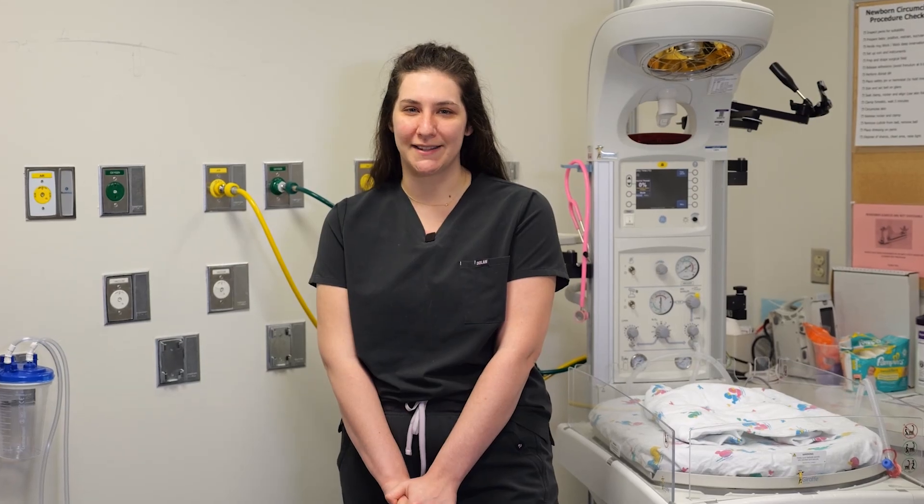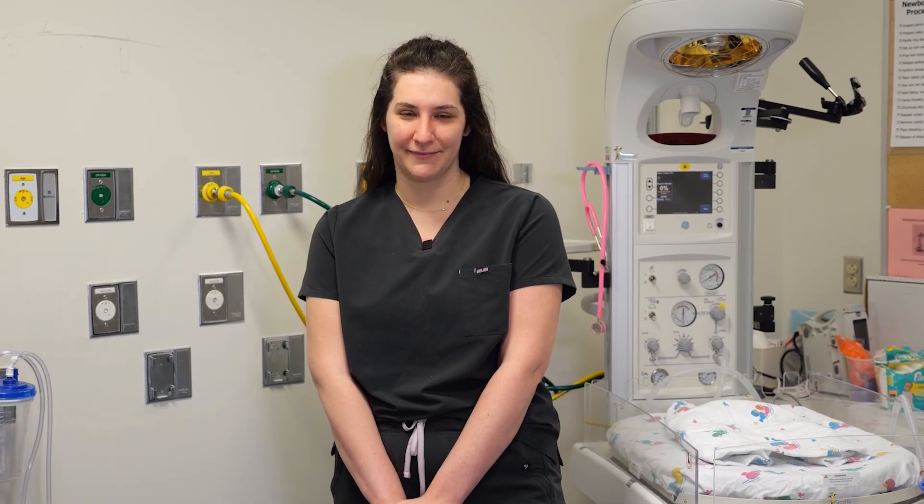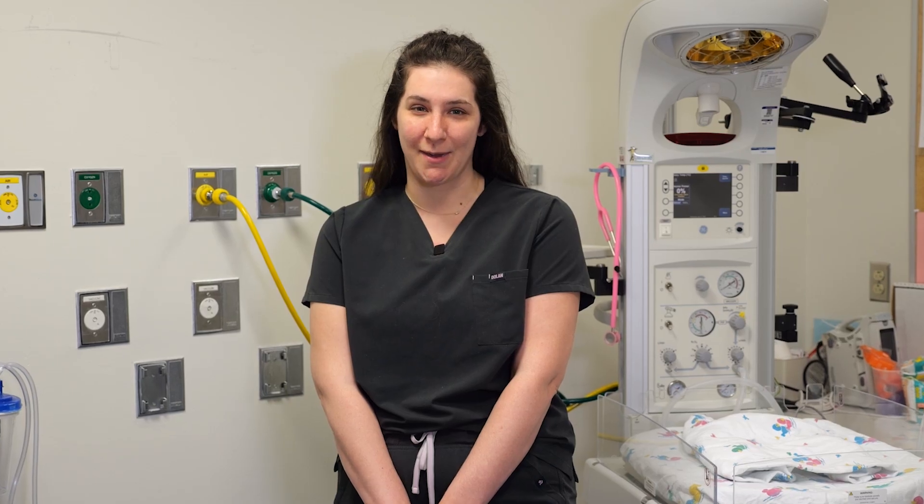Making sure all the equipment is in an appropriate position will help the transfer go smoothly, which helps your baby stay calm throughout. The standing transfer allows for fewer transitions for the baby, and if you feel comfortable on your feet, it is recommended as your baby may tolerate the transition from the bed to your chest more easily.